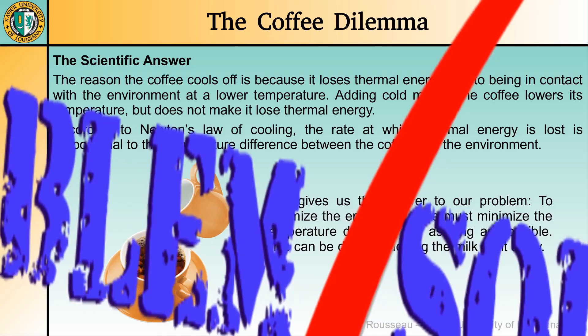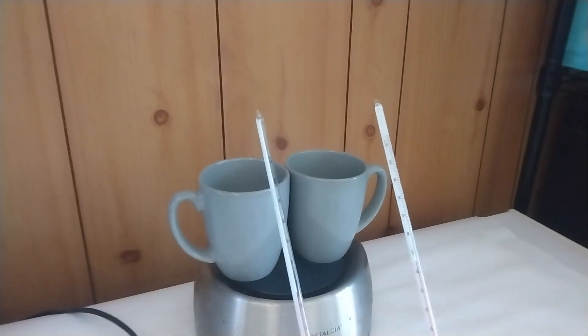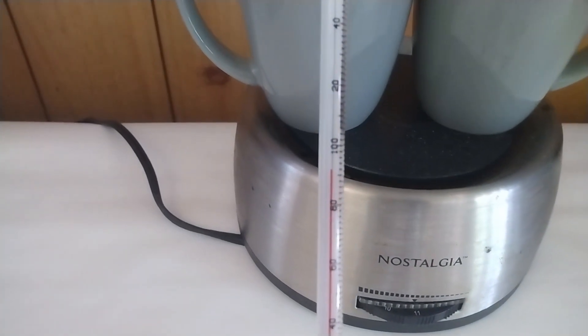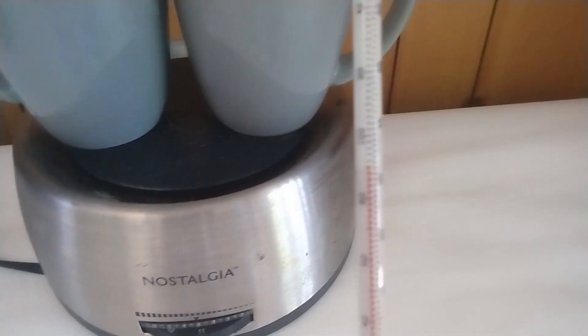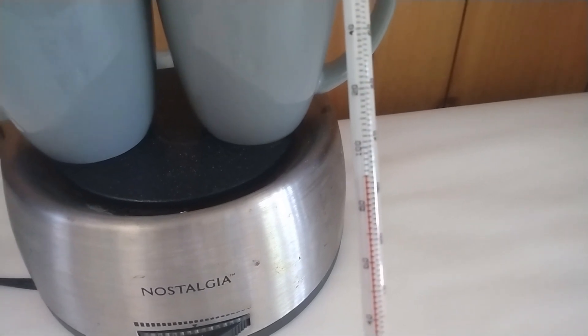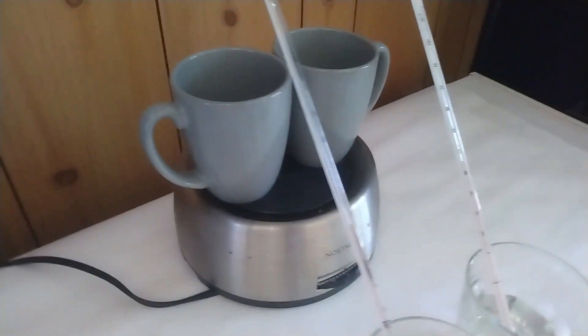Problem solved — so let us check experimentally our prediction. I don't want to waste coffee and milk so I'm going to use water. In the two glasses I have some room temperature water, and in the cups on the hot plate I have some hot water. I am using identical thermometers and we can check that they give the same temperature for the two glasses of room temperature water. The first thermometer indicates 92°F and the other also indicates a similar temperature, but the thermometers are not perfect — the second one actually indicates 90°F, so let us keep in mind that the two thermometers are off by 2 degrees Fahrenheit.